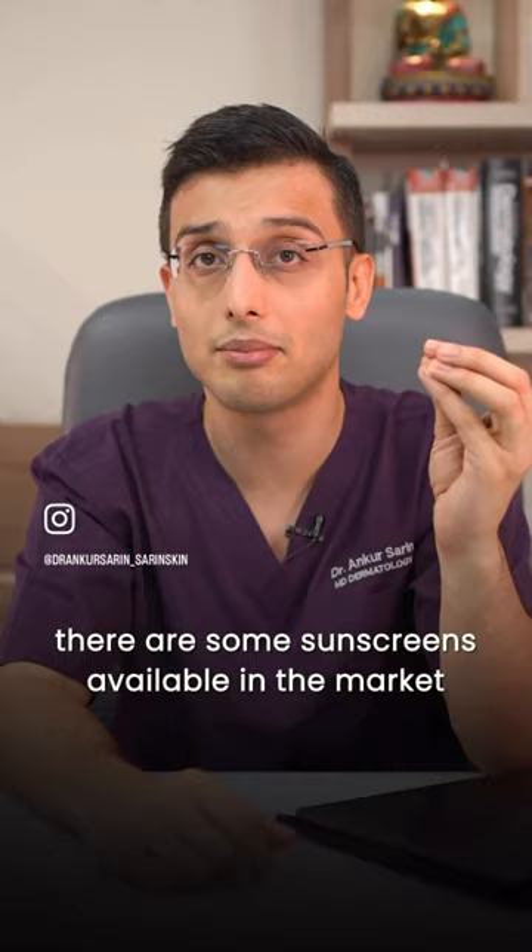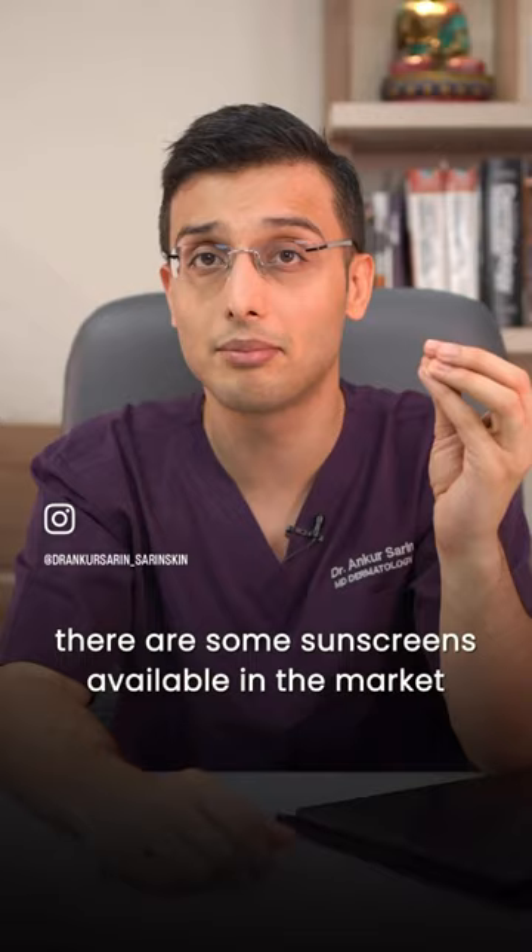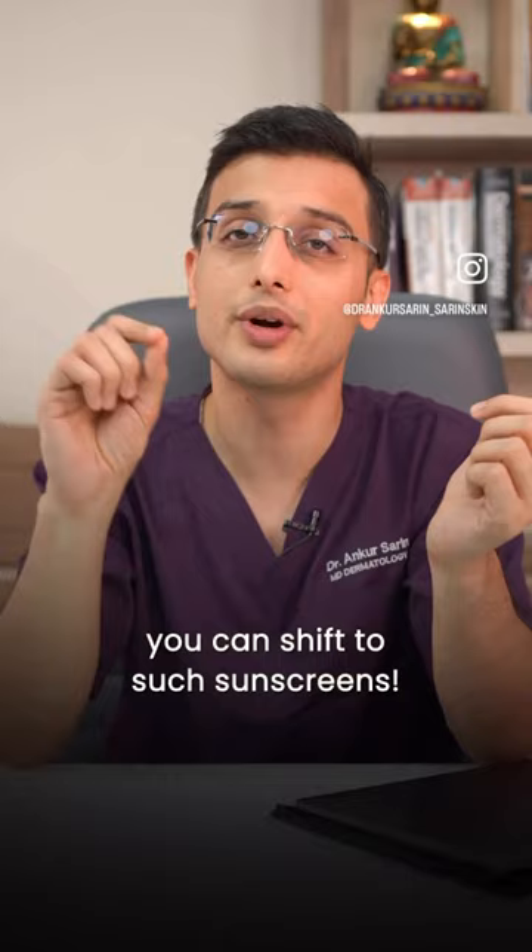Also, there are some sunscreens available in the market that have a skin brightening molecule in them. So if you have this problem, you can shift to such sunscreens. Also, make sure that your skin is hydrated and moisturized, and you can also apply an antioxidant to stop this effect on your sunscreen.